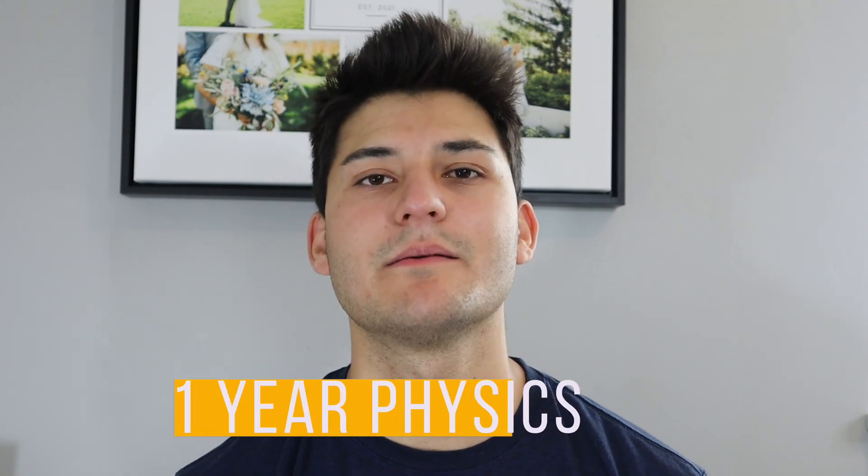Class number four is going to be one year of physics. Same concept as organic chemistry — if you can only get one semester, it's not going to be super detrimental. Physics is also in the Chem/Physics section and it's about 25% of that section. If you just take Physics 1, you should be good to go, but if you want to take Physics 2, it will not hurt you.